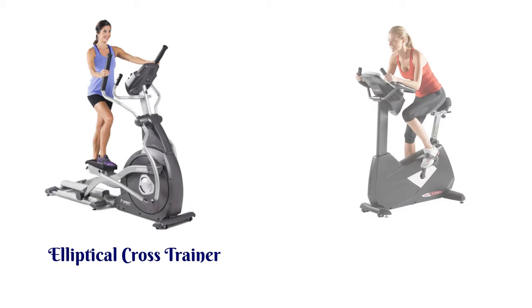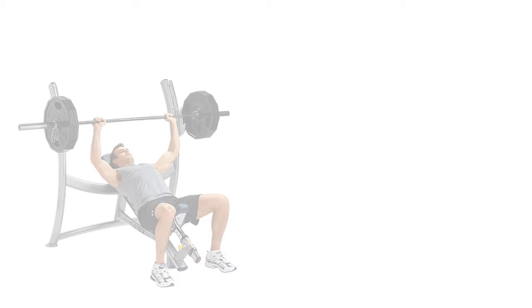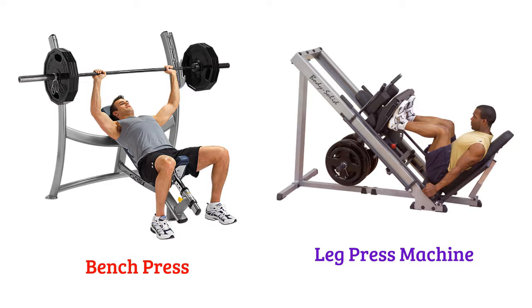Exercise Bike or Fitness Cycle, Chest Press Machine, GHD Machine, Bench Press, Leg Press Machine, Cup Raise Machine, Cable Crossover Machine.